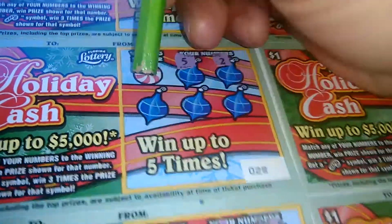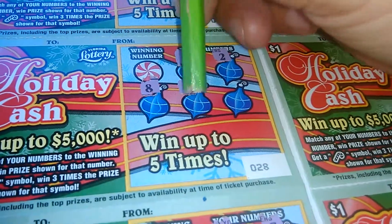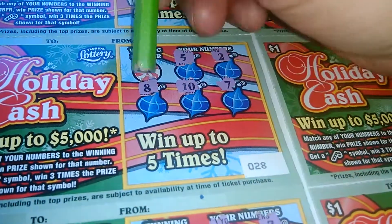5, 2, 8, 10, and 7, 9. Nothing on that one.